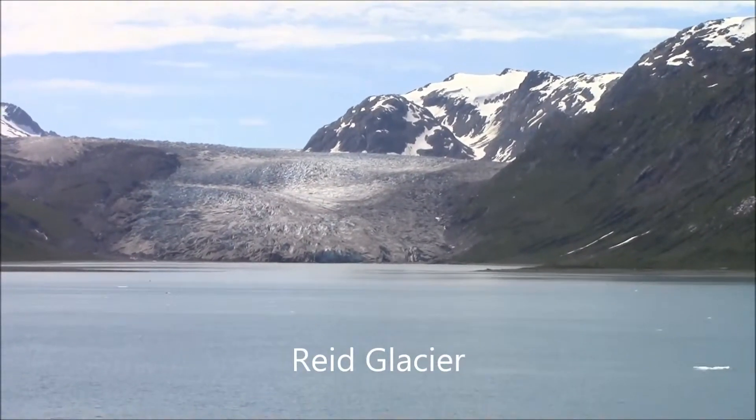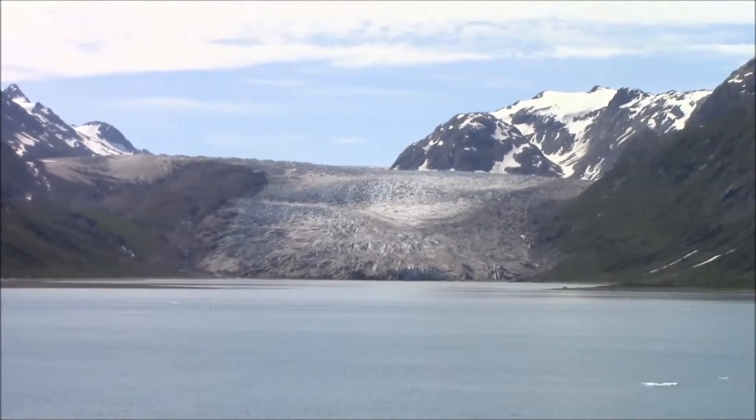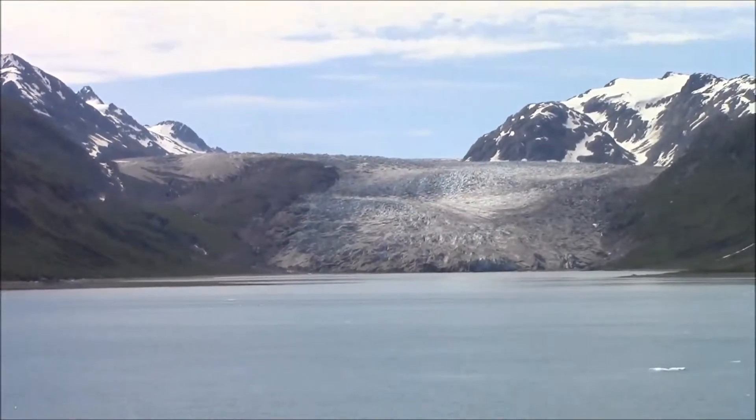This is one of the glaciers we're passing along the way. We'll have to check the name of it — I'm not sure which one it is, but it's a glacier.